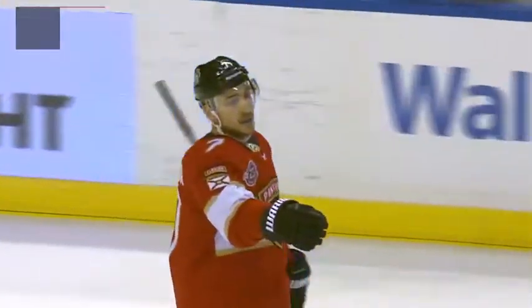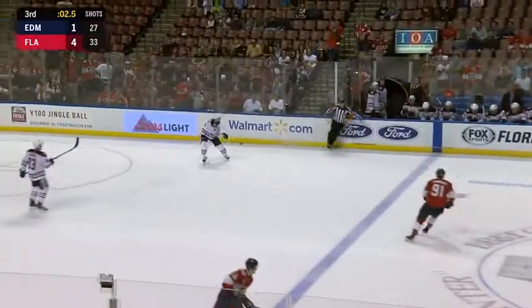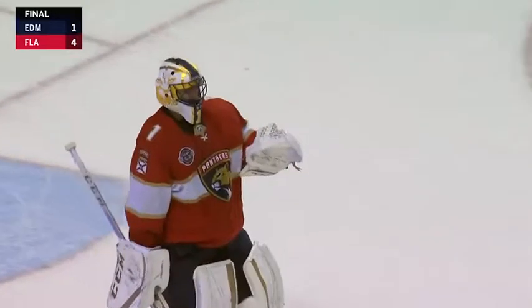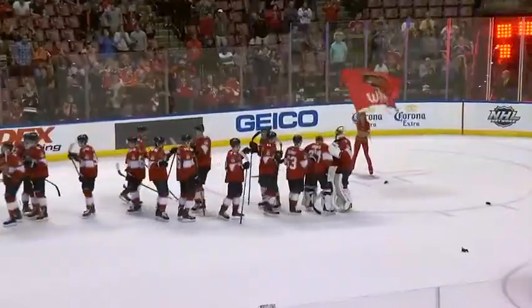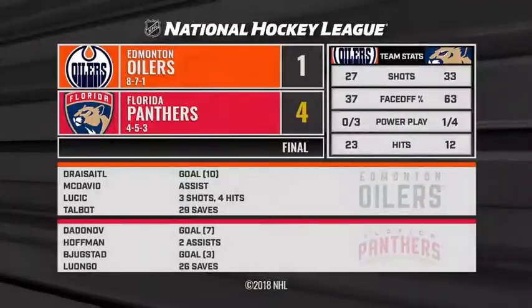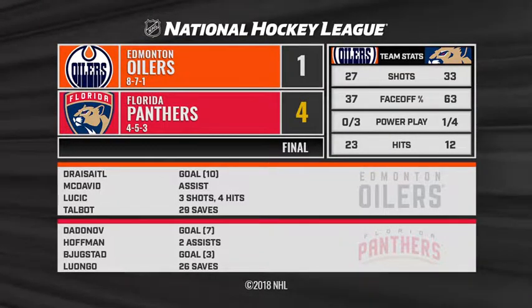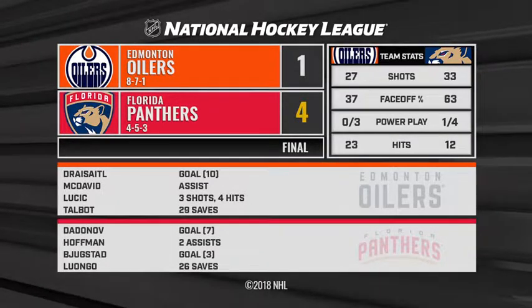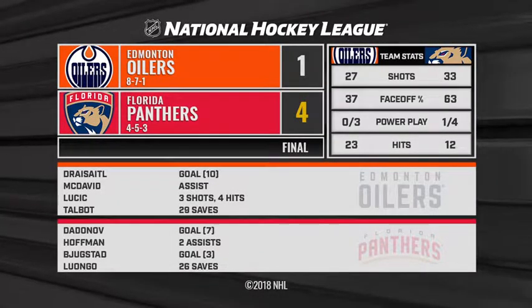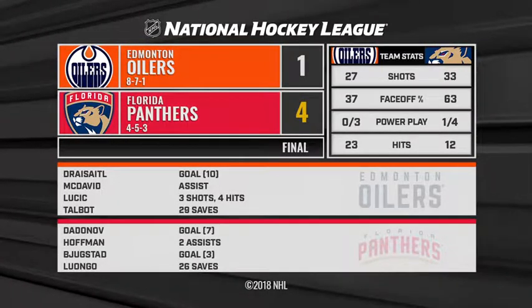Panthers get it done here tonight. Roberto Luongo is outstanding with 26 saves, and the Panthers have won two in a row — they beat the Oilers 4-1. Luongo and Hoffman certainly two of the stars tonight. Luongo was so dynamic in the early parts of the game. Coach Boogner had talked about worrying about some rust since they had not played in a week, and all the while the Panthers, tired of practicing due to the few games they had to play, really got their game going in the second period. But it was Luongo who won the first.